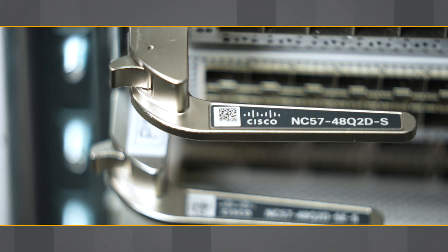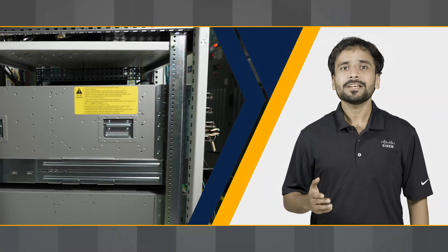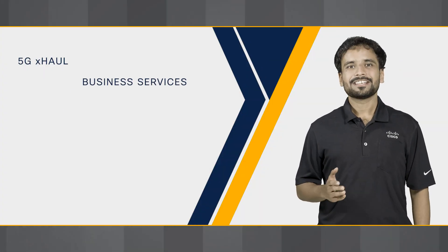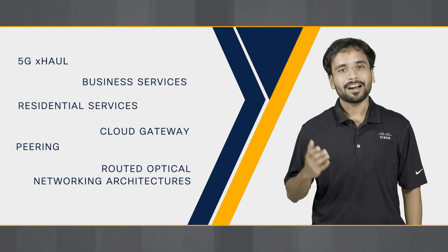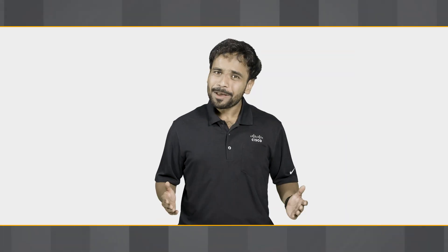With the addition of these line cards, the NCS 5500 modular systems can be deployed in a diverse set of use cases, unleashing the full power of Jericho2 native mode. Whether it is 5G xHaul, Business Services, Residential Services, Cloud Gateway, Peering, or Routed Optical Networking architecture, the NCS 5500 portfolio has the best solution for you. Visit our website or contact our experts for more information on how you can revolutionize your network infrastructure with this game-changing platform.